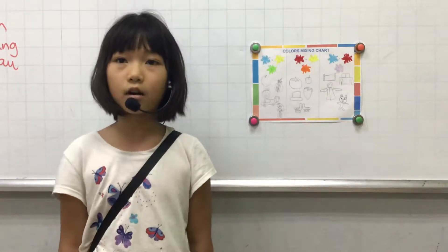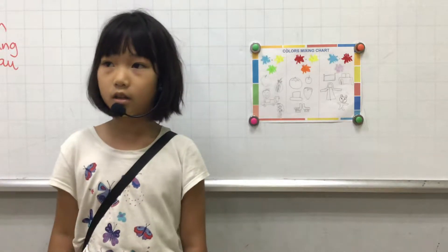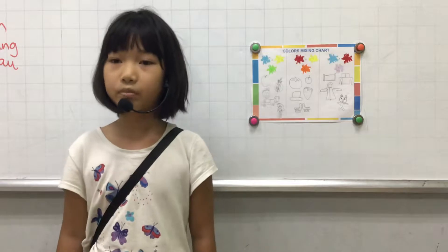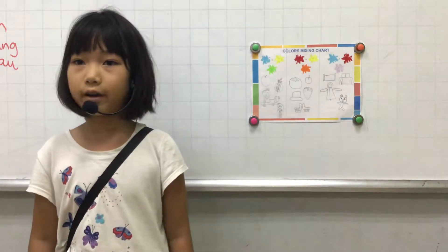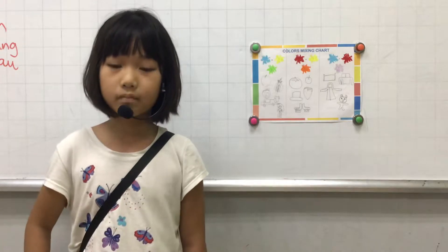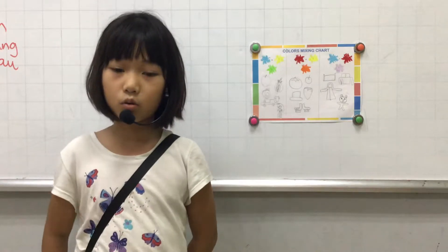The first color is green. It's the secondary color. I mix blue and yellow to get it. It's a cool color.